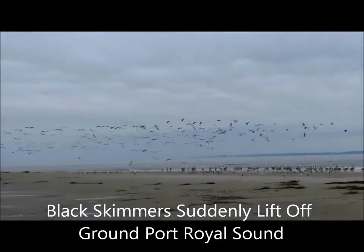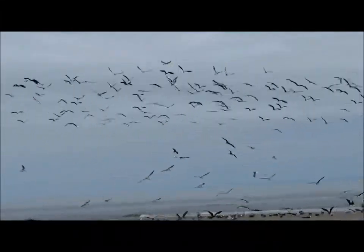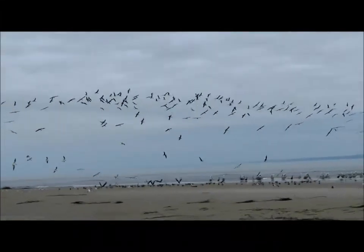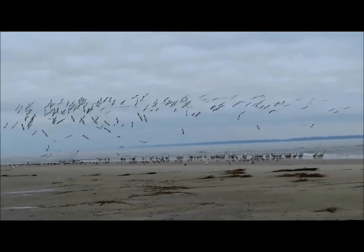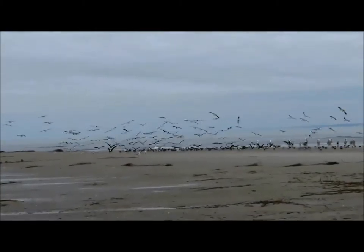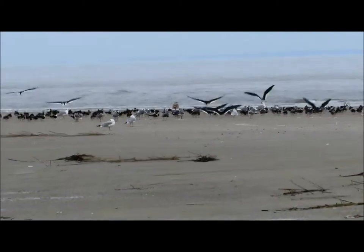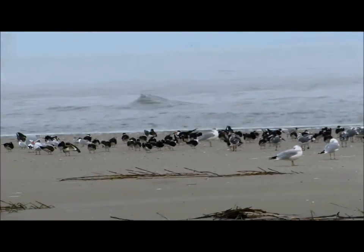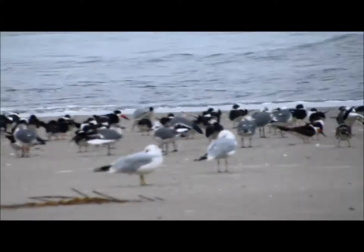Hey everybody, this is Karen March from Hilton Head Island, South Carolina. I did not disturb the birds, I promise! Whoa, they just took off — oh my god! This is amazing, I'm almost speechless. Those are black skimmers! I've got a zoom camera so I am far away right now, but wow, that was amazing to see them jump up.